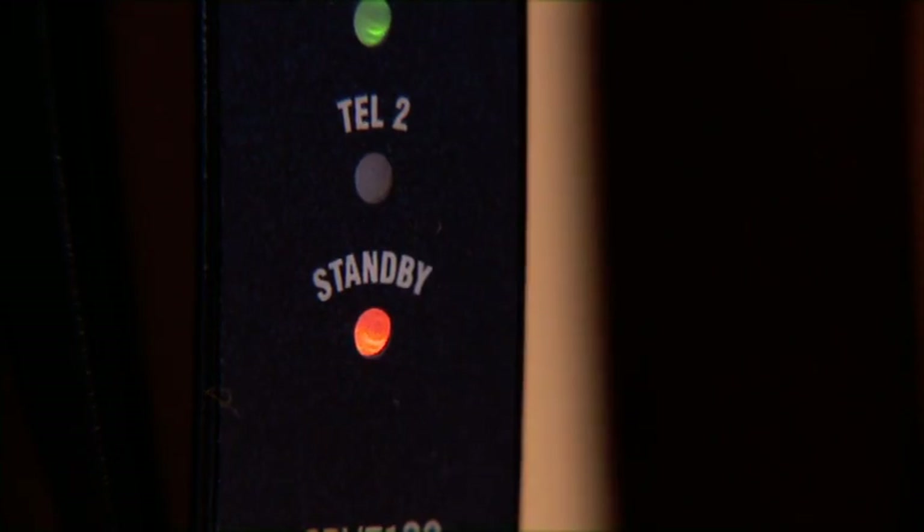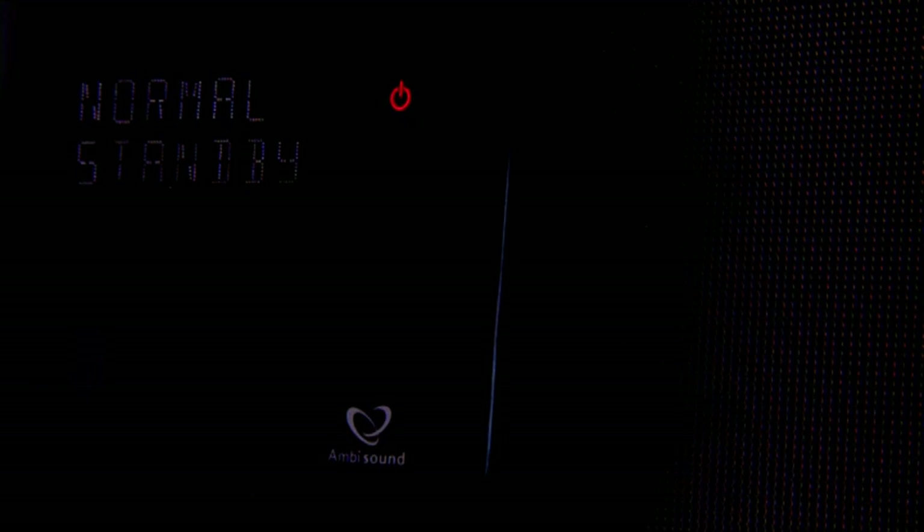These devices will continue to draw standby power if you do not switch them off at the power sockets.